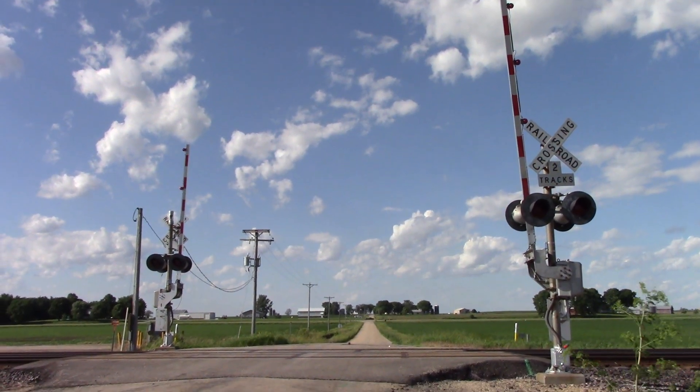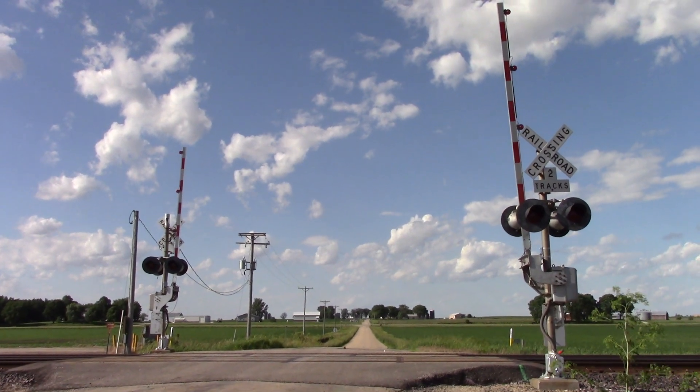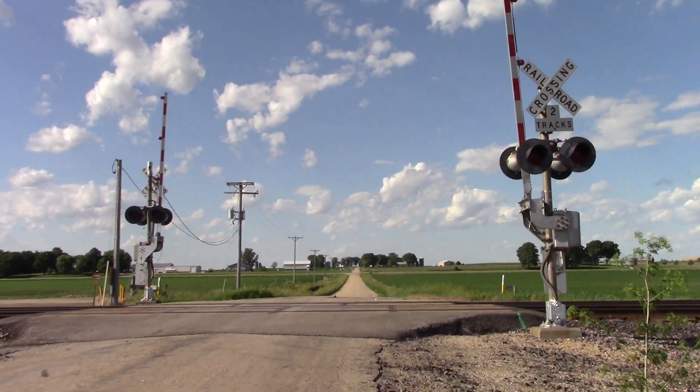This is the Jaeger Road Grade Crossing located on the UP Geneva Sub east of Morrison, Illinois. Here we have two older Satran signals, each with LED lights and one bell. This is a view looking north, and we'll get a look here at the southern signal.